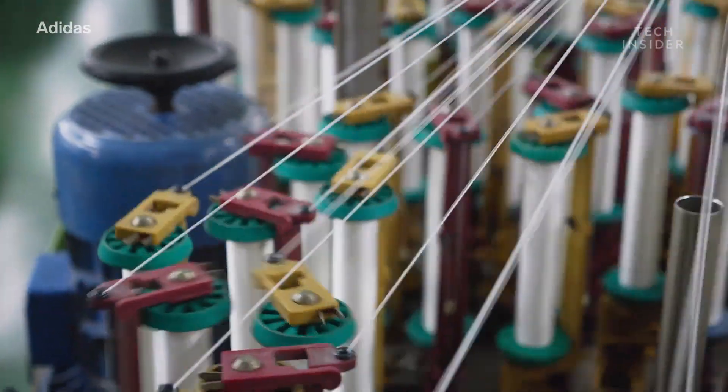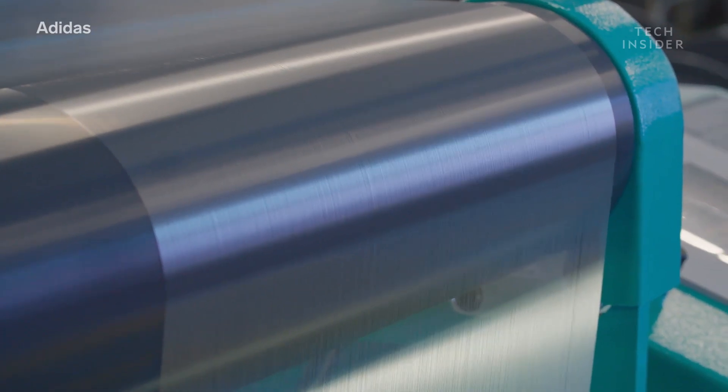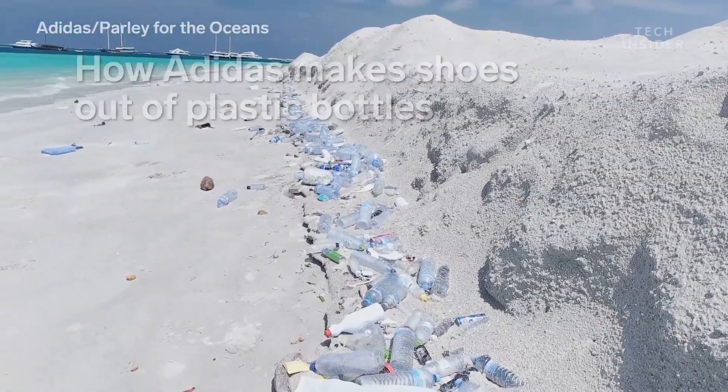Adidas makes over 400 million pairs of shoes every year. Manufacturing that many shoes requires a lot of resources. But constantly creating new materials isn't great for the environment, so Adidas is turning to a different source.